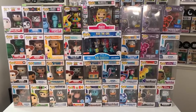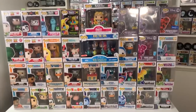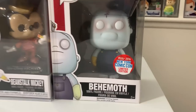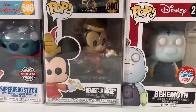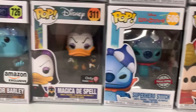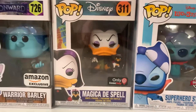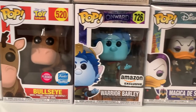Here is the next lot of pops, and if you're a Disney fan, you're in luck because this whole table is full of amazing Disney pops. Starting in the bottom right-hand corner with a New York Comic Con 2016 con sticker Behemoth, next to him the Beanstalk Mickey, Superhero Stitch, and Magica De Spell — she's got a little crow in her hand, a GameStop exclusive. Then Warrior Bartley, an Amazon exclusive from the movie Onward.